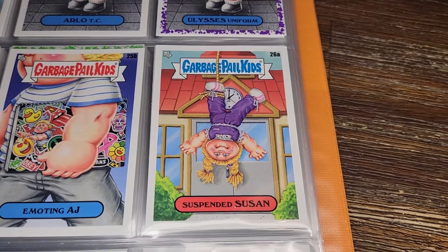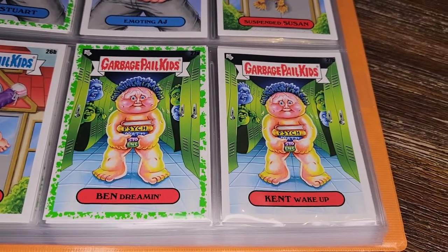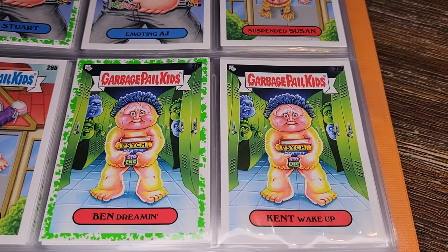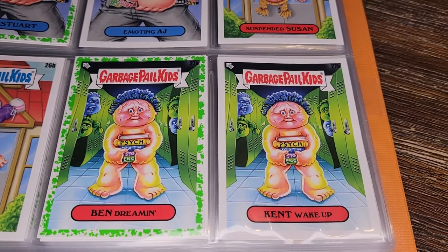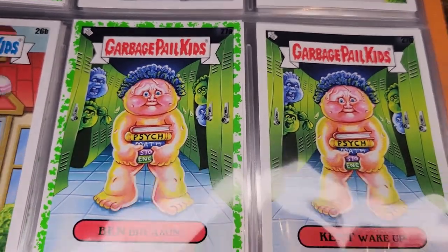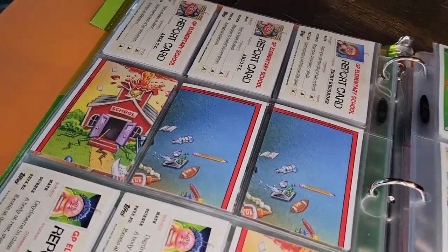Suspended Susan — hanging upside down in front of the school. Punished Page. Been Dreaming and Can't Wake Up — this is the nightmare of going to school naked. It looks like an actual nightmare: all green and wavery, everybody's creepy-looking. Interesting one. More report cards and puzzle piece backs.